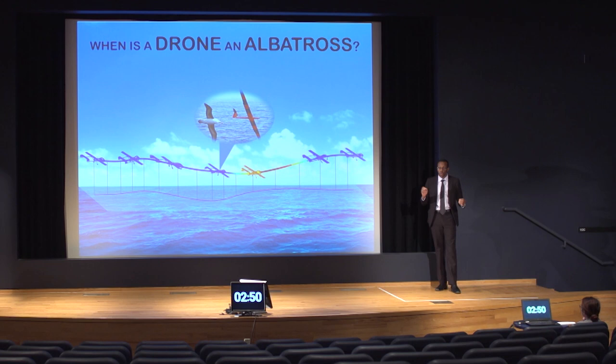Bio-inspired design has been applied in diverse fields, from design of cars to design of aircrafts, to how we dress, to even how we build our houses. Today, I'm here to talk about bio-inspired design in drones. Yes, drones.